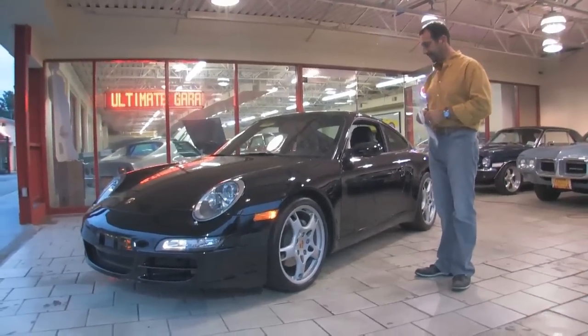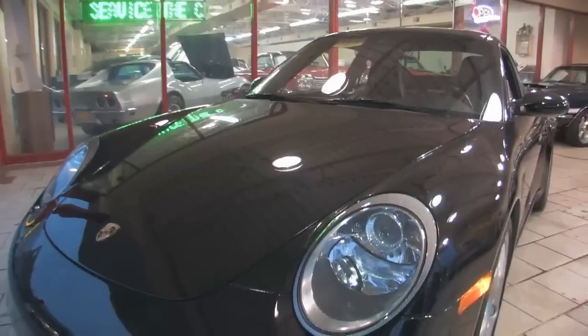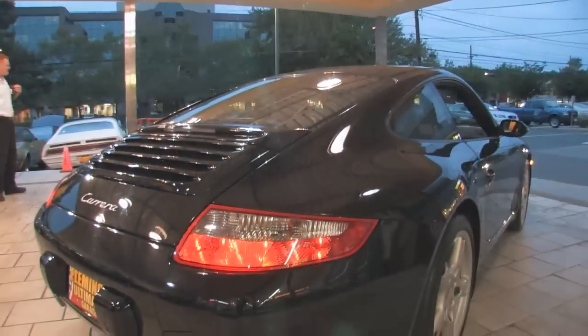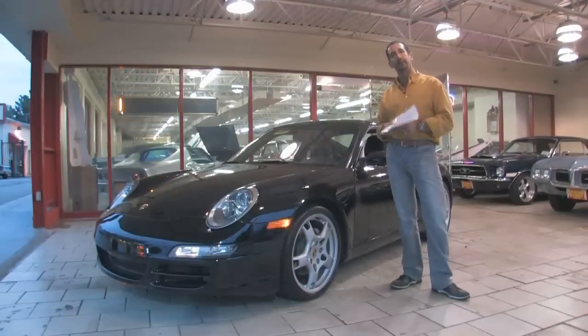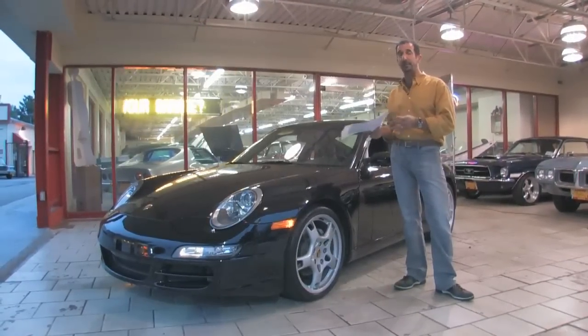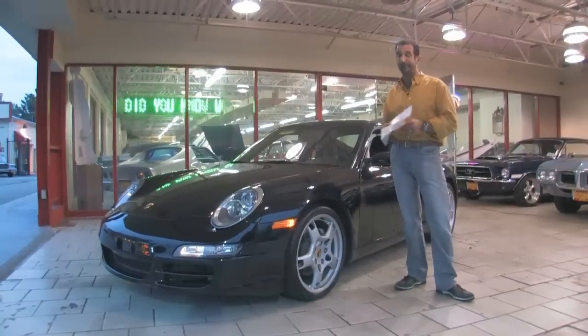A brand new arrival just came in, loaded up with options, and on top of that it's black with black. This is actually the way you buy these kind of cars — when they sticker for $70,000, $80,000, $90,000, you can buy them for half price with low miles, in great shape and ready to go. I just don't see buying new cars anymore, but that's just me.